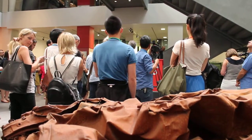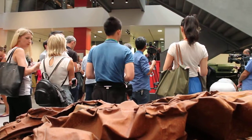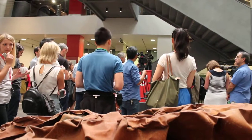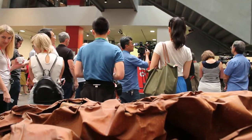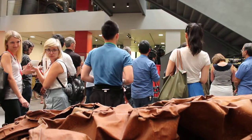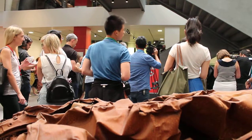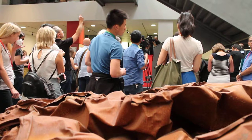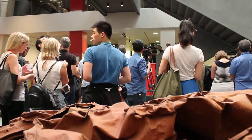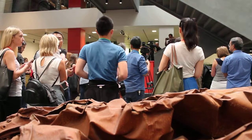Since the Imperial War Museum was founded nearly 100 years ago, we have been collecting these ordinary and extraordinary objects to record and remember the role of conflict and its effects on people's lives. Every single object in our collection, large or small, tells an individual story, and through these new and creative displays, we are showcasing the continuing work of the museum to collect, preserve and communicate people's first-hand experiences of conflict.